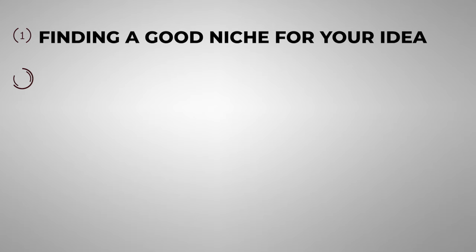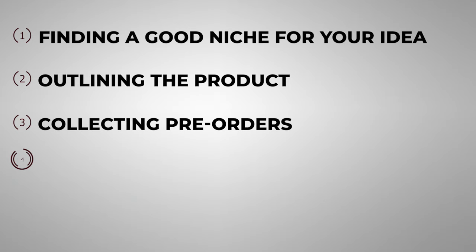Here are the five steps we're going to cover. One, finding a good niche for your idea. Two, outlining the product. Three, pre-selling it to test it. Four, building in public. And then number five, actually launching your new project. But first, let's talk about what is validation and why is it so important?